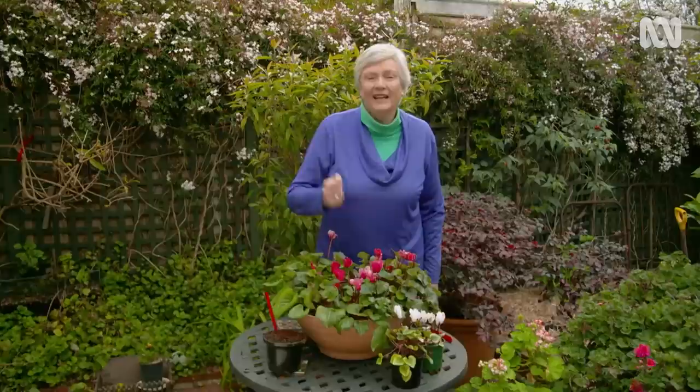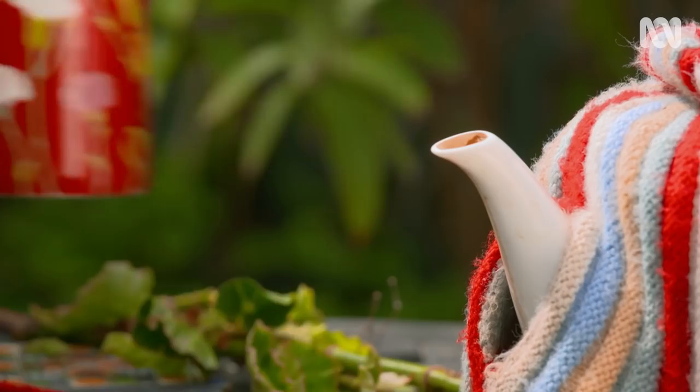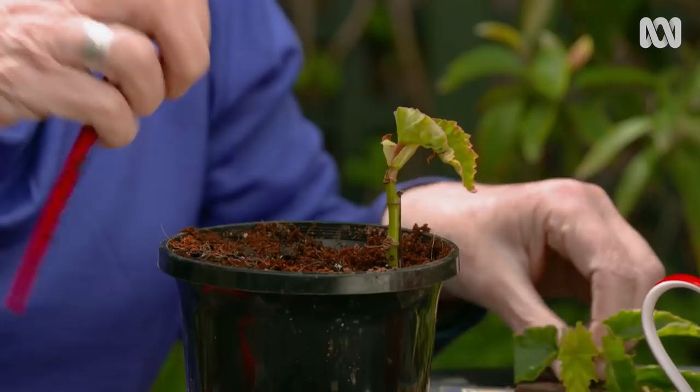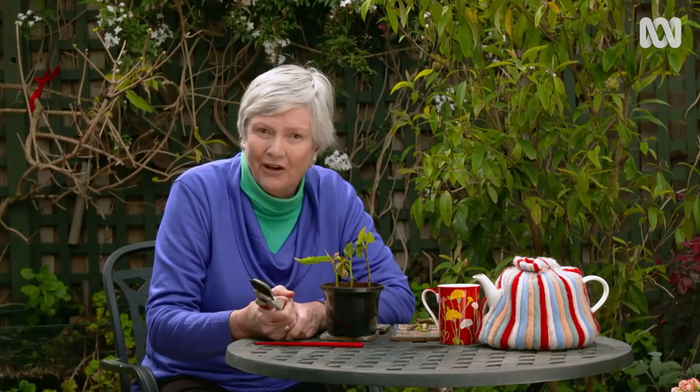There's a word that I really love: apricity. Apricity means the warmth of the sun on your back, and that's why I really like a table — it's movable and you can put it around wherever the sun happens to be. My little garden brings me joy every day. I'm very lucky to see some fabulous gardens throughout Australia and overseas, but I'm even luckier because I just love my own little space.